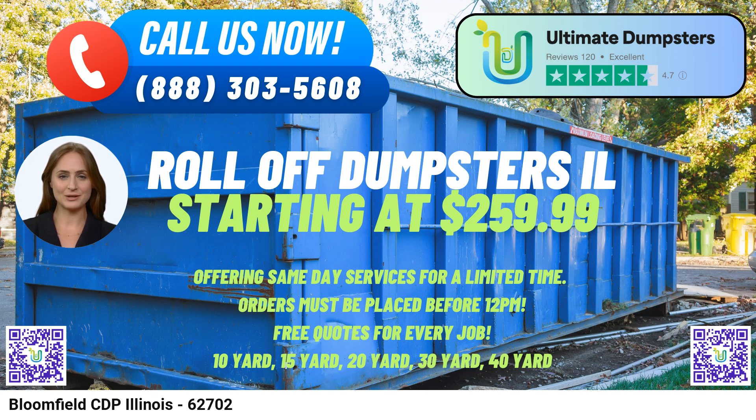Contact Ultimate Dumpsters today and let us handle your waste management needs efficiently and affordably. Partner with us for your next project and experience the Ultimate Dumpsters difference.